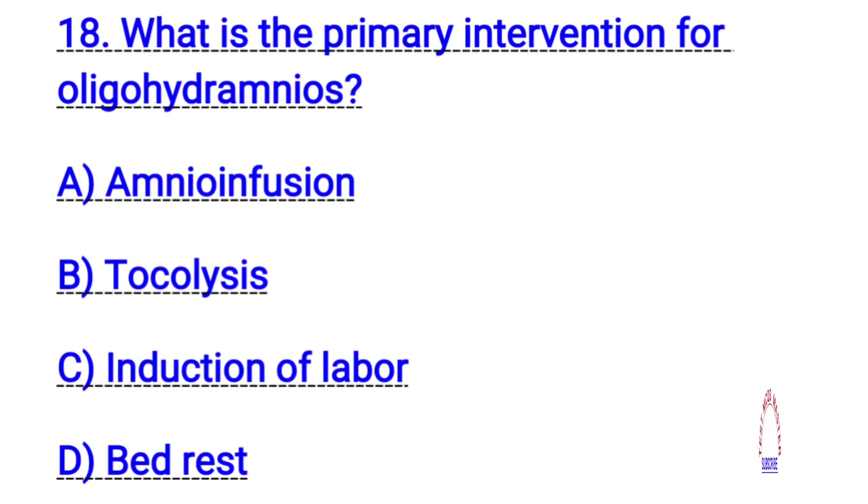Question number eighteen. What is the primary intervention for oligohydramnios? The right answer is A. Amnioinfusion.